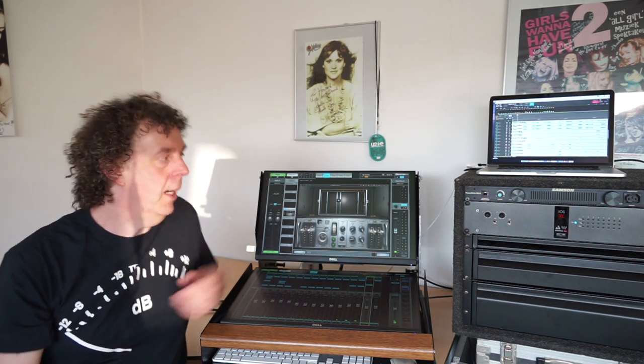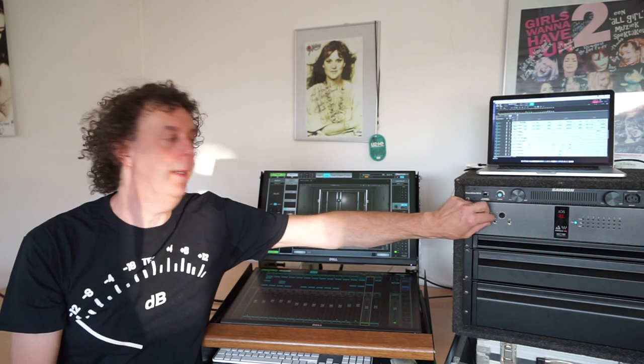We just finished the tour with Bowie Celebration using the iOS Excel right here. This is my front of house setup. The reason why I am using the iOS Excel is that I have two headphone outputs, so I can use one for my in-ears and the other one for my headphones.